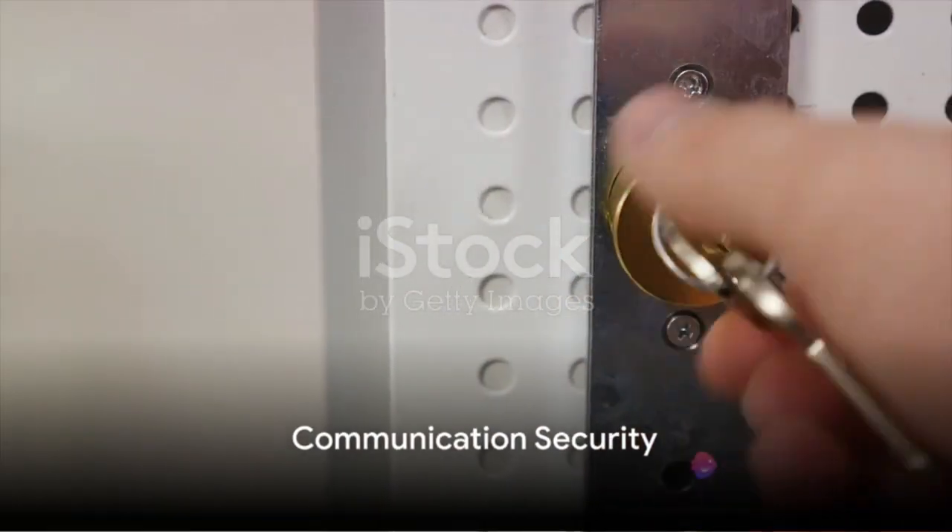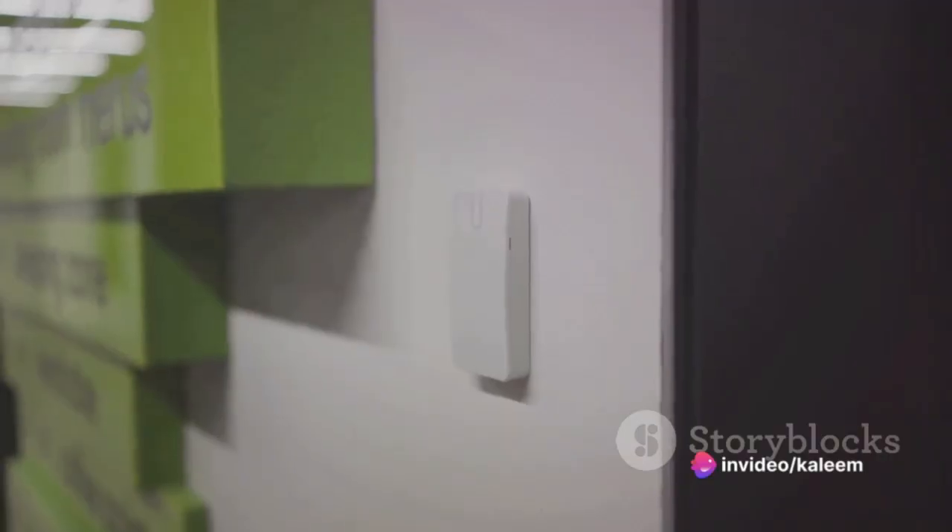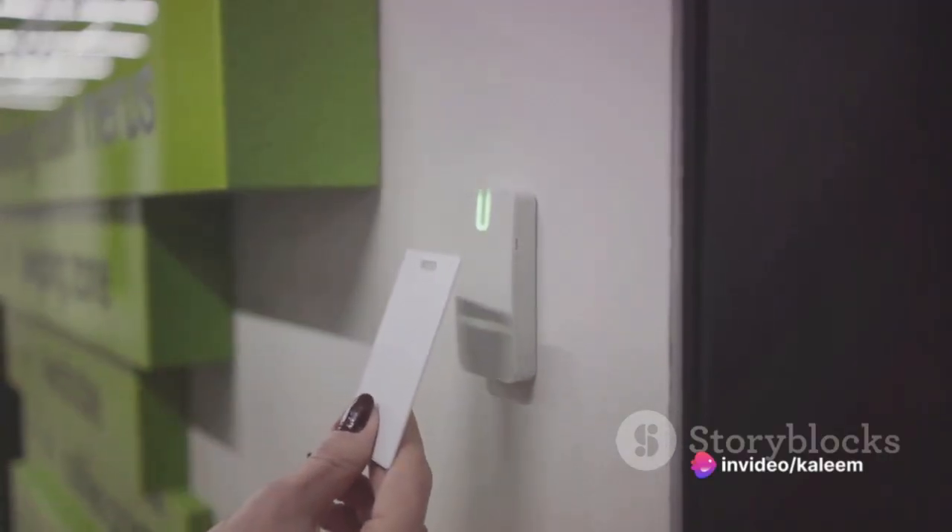Communication at the White House is safeguarded by secure systems, employing cryptographic measures and secure channels to protect sensitive information.